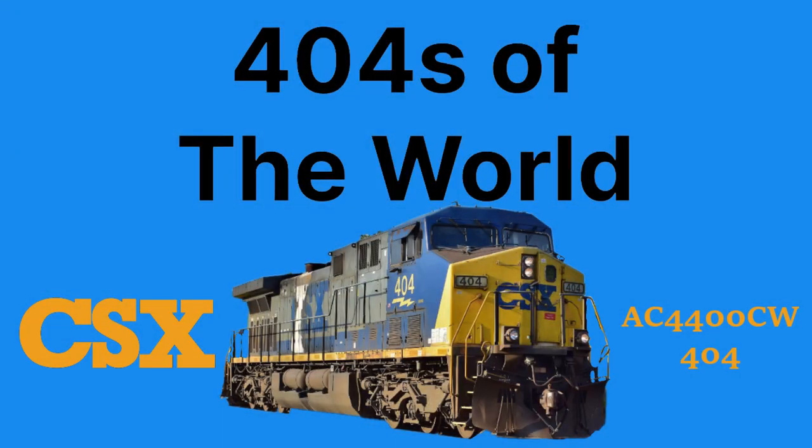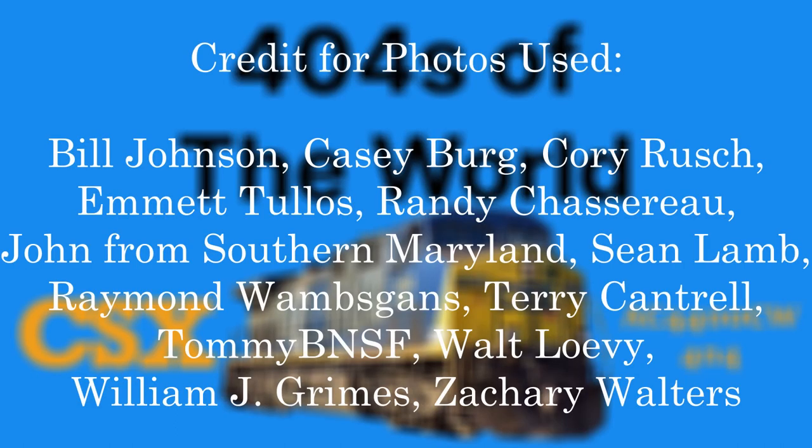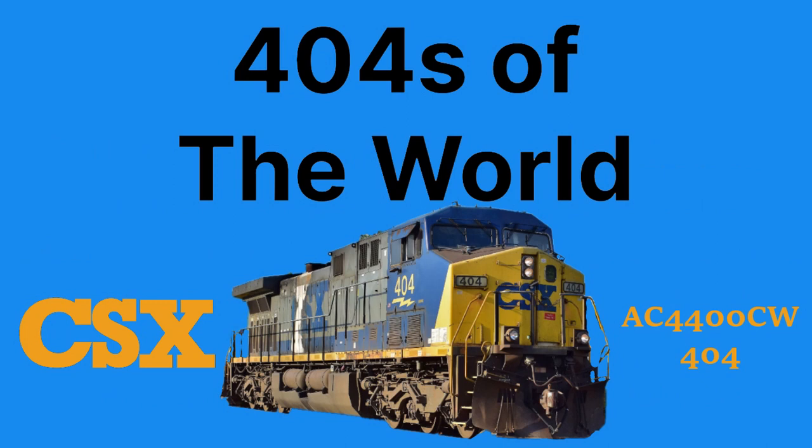Thank you all for watching this episode of 404s of the World. Even if this engine is a common locomotive type and hasn't gone through too much change, its YM2 livery is keeping the railroad's heritage alive and well, and making the engine stand out when compared to hundreds of other CSX wide-cabs. Stay tuned next time when I cover a 3-in-1 special for Union Pacific 404. Thank you again for watching, credit for all the photos used go to their respective photographers, and if you enjoyed this video, don't forget to like and subscribe for more. Have a good day!